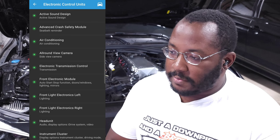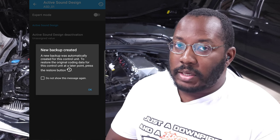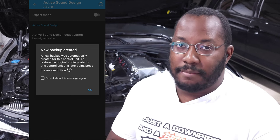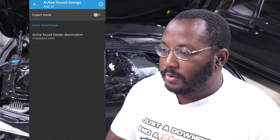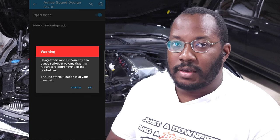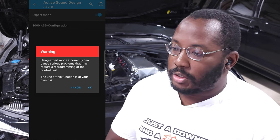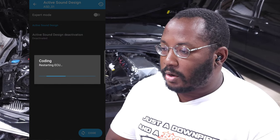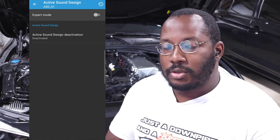Scroll through the list to identify the module you want to update. When you start updating, it will automatically create a backup — you can also do it manually. This is really important because if you lose connection or send bad data to the car and it messes up the module, that backup is what you can flash to recover it. Make sure you have that backup saved on your device. In expert mode, it gives you more functionality similar to ESYS, letting you set custom settings to modules, but it's riskier if you don't know what you're doing. Just hit the option you want, select code, and it will load the new code into your car.